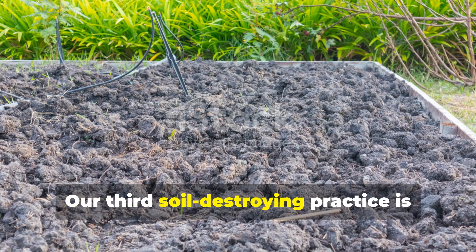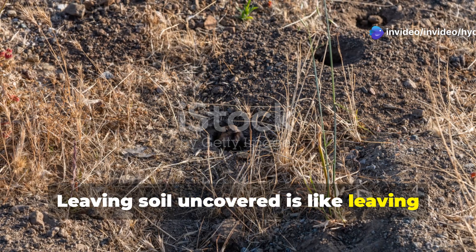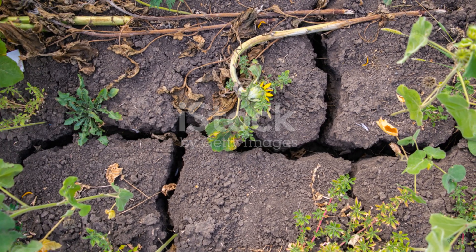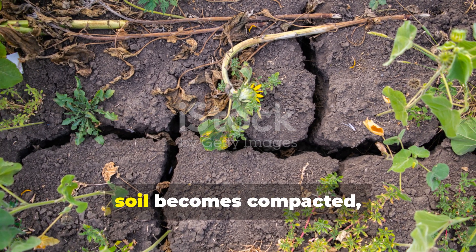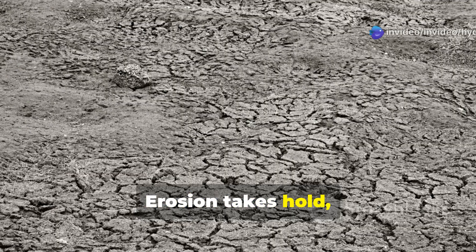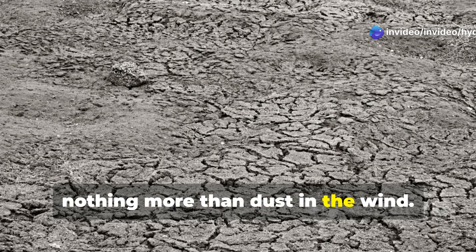Our third soil-destroying practice is perhaps the most common: bare soil exposure. Leaving soil uncovered is like leaving your garden naked and vulnerable. Without protection, soil becomes compacted, loses moisture, and becomes a wasteland for beneficial life. Erosion takes hold, nutrients wash away, and your garden's potential becomes nothing more than dust in the wind.